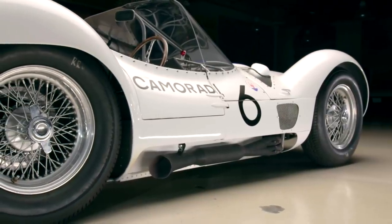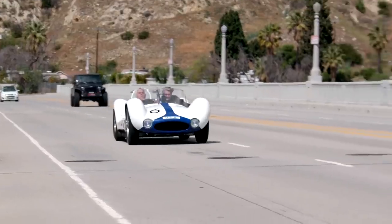Everybody thinks it's an Italian race team. They never built a road-going version of this chassis, did they? No, they never did a birdcage road car. It was 100% race cars.